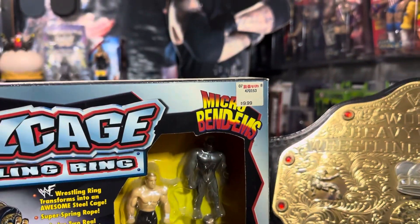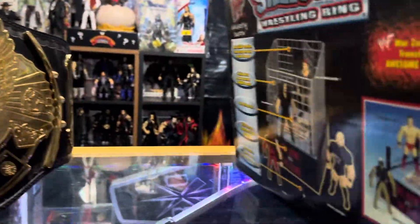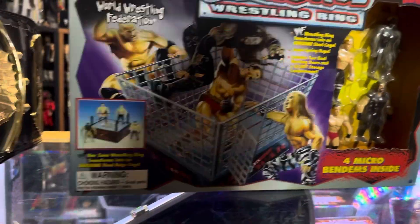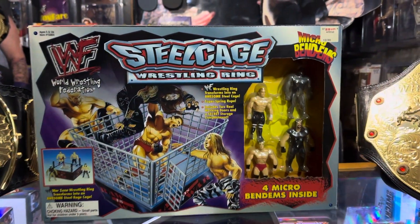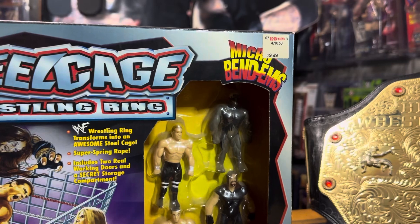This is the Bendems. This is not Jack's Pacific. It's just toys. Excuse me. We have this Just Toys Steel Cage Mini Wrestling Ring featuring the Micro Bendems.